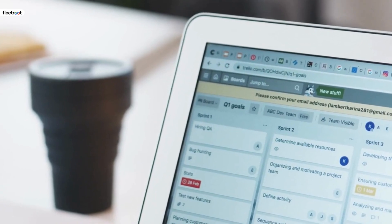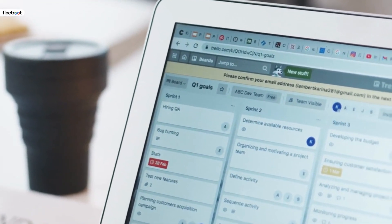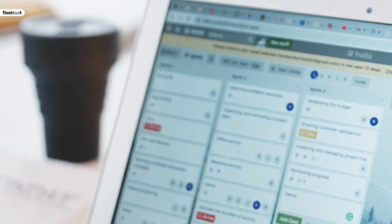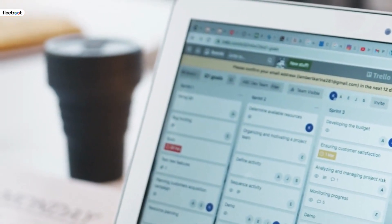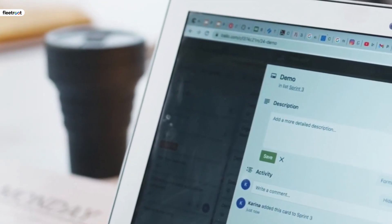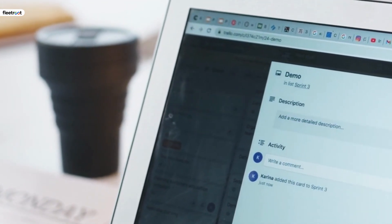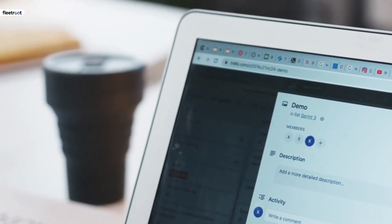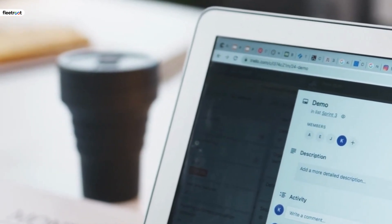The task of planning, executing, and tracking your delivery operation is quite a complex one. There are several moving parts and each is closely linked to the other. Modern technology, such as Android delivery apps, has made it possible to accommodate all of these stakeholders and elements in order to arrive at a finely balanced, optimal solution.